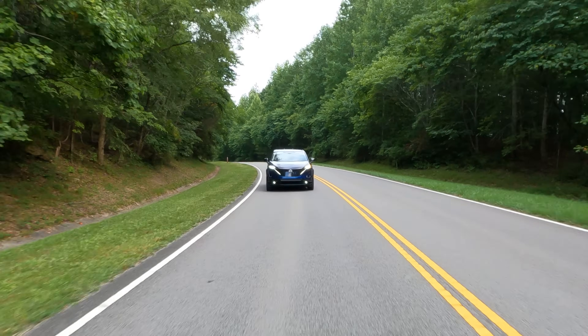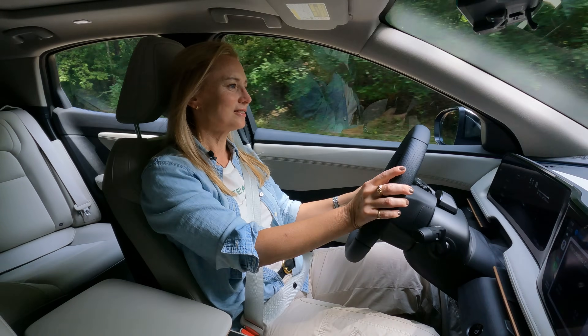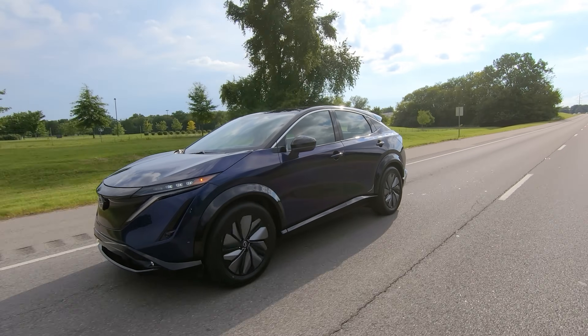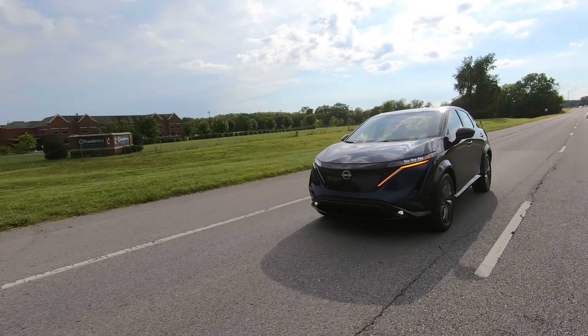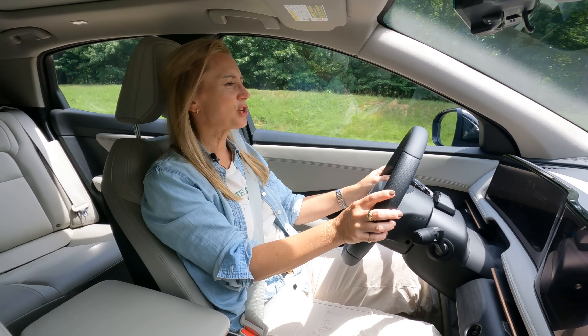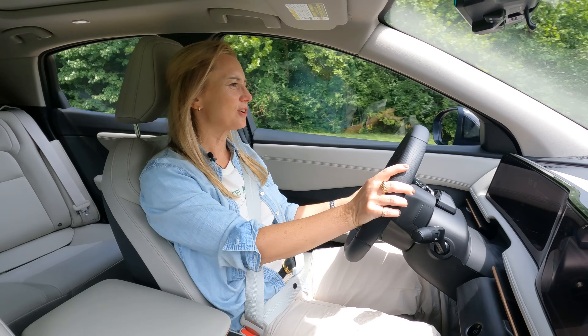It feels super confident. And then that instant torque when you are coming out of a turn is really a lot of fun — you can just sort of explode out of them. The one thing I will say about that torque is when you are driving in a straight line, it does kind of diminish over time and your acceleration isn't quite as noticeable or impressive. But turning in this car is where you're probably going to have the most fun driving.